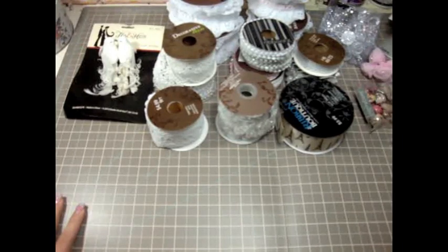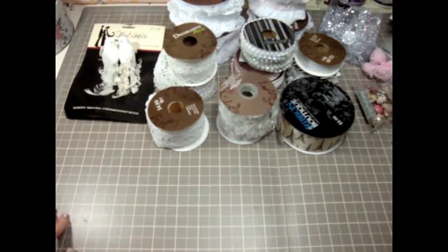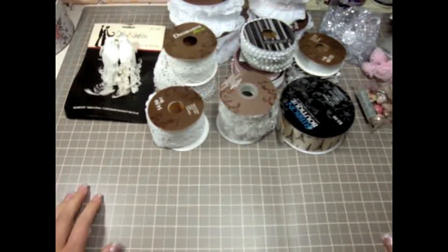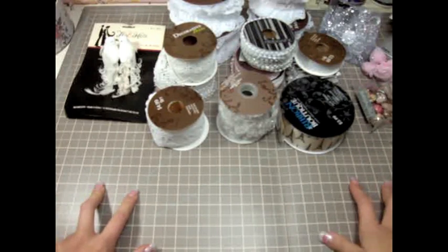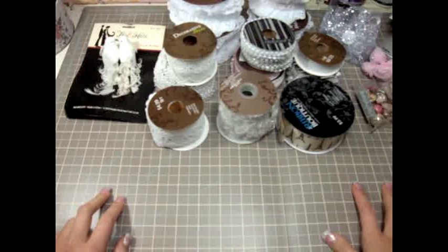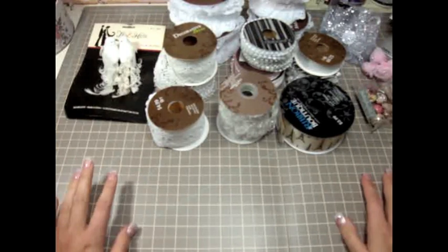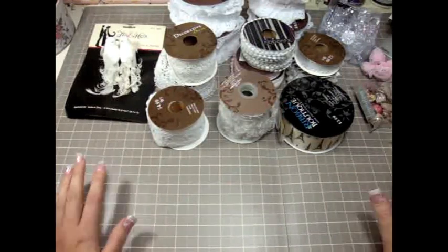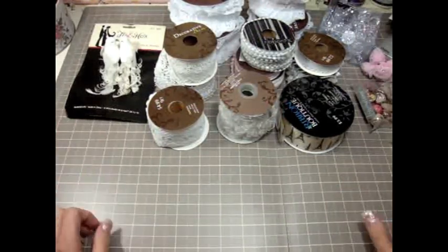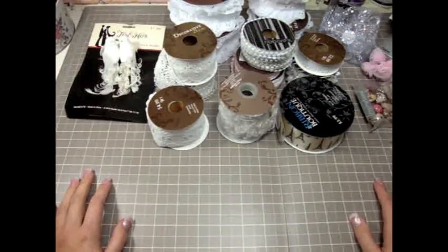Hi everyone, this is Juliana and I'm here to share with you guys a little bit of the things that I got during Black Friday. I went to three stores for scrappy goodness: Hobby Lobby, Michael's, and Joann's. I also did a little bit of shopping at the mall, so I got some clothes and jewelry and things like that. But I wanted to share my scrappy goodness.